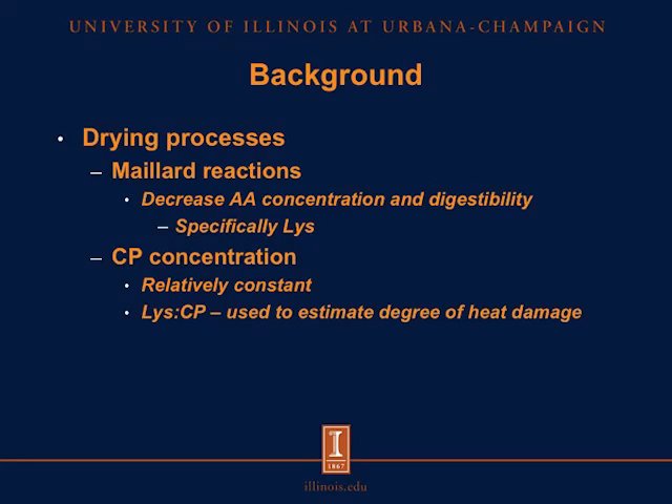The problem with the drying process is the Maillard reactions that may occur. These Maillard reactions may decrease amino acid concentration and also digestibility. Specifically, we are concerned about lysine, which is normally the amino acid most affected by heat processing of feed ingredients. The crude protein concentration, however, is relatively constant among feed ingredients that have been heat processed at different degrees. Therefore, we can calculate the lysine to crude protein ratio and use that value to estimate the degree of heat damage in feed ingredients.